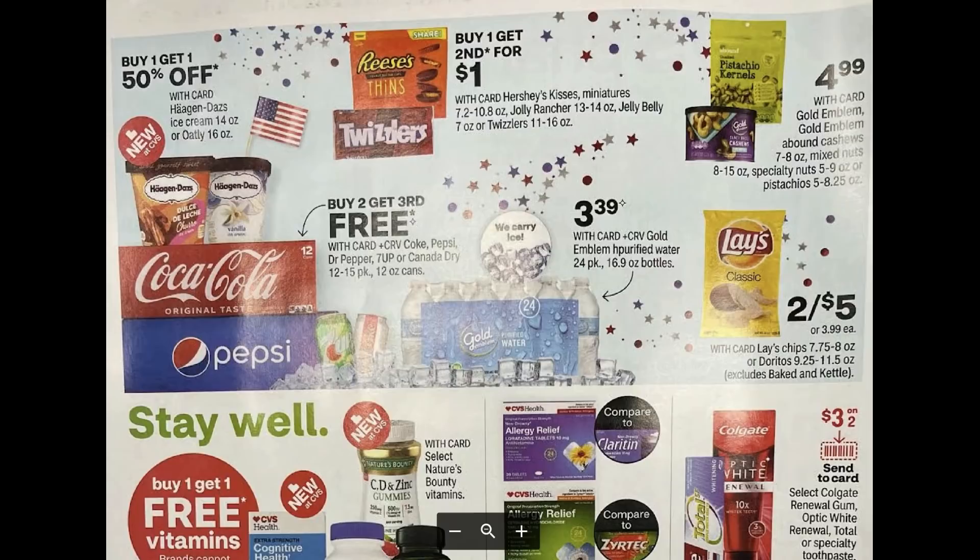For food deals: chips are two for $5, water is $3.39, Coke and Pepsi products are buy two get the third free, Haagen-Dazs has buy one get one 50% off, and candy is buy one get the second for a dollar. Nothing too exciting to work with on the food side.